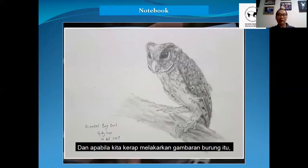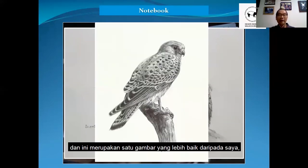And if you continue to do this for a long time, sometimes we may take up the hobby of bird sketching. So this sketch is done by me. And this is a much better photo than mine — this is a professional, Mr. Tang.